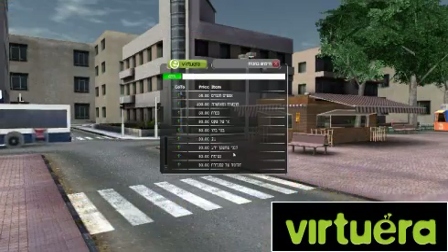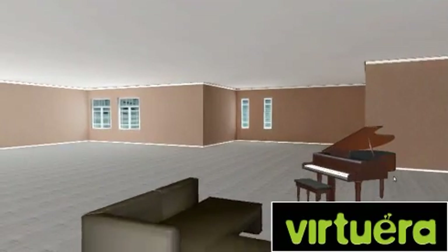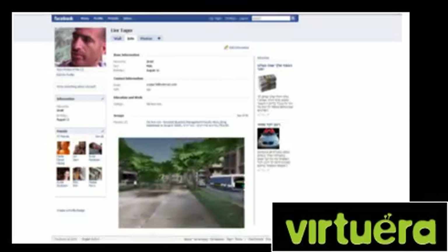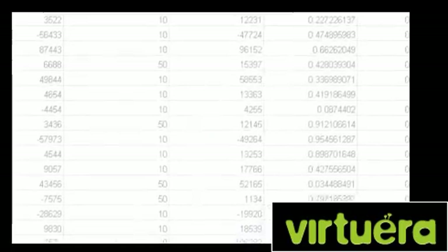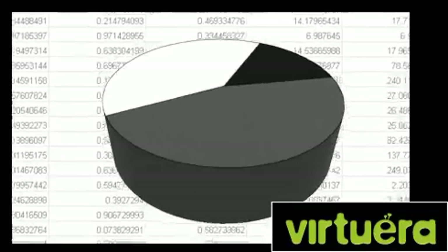We tailor the environment to fit your needs. Users can create their own virtual space and share it with their friends. We use an advanced analytics engine to track every move so you can statistically analyze users' preferences.